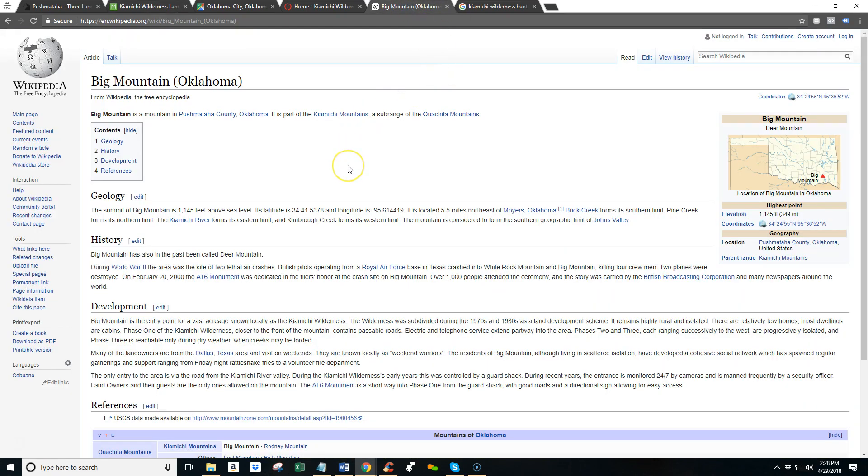If you're not familiar, this is through Wikipedia. Big Mountain is the technical name. It's in Pushmataha County, Oklahoma, and it's part of the Kayamichi Mountains, which is a sub-range of the Wichita Mountains.